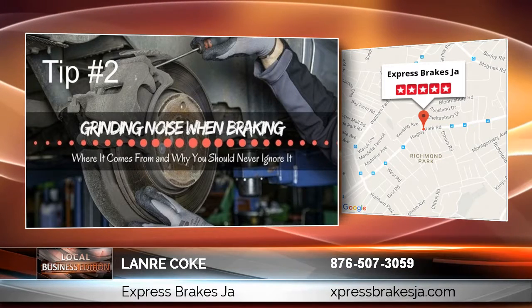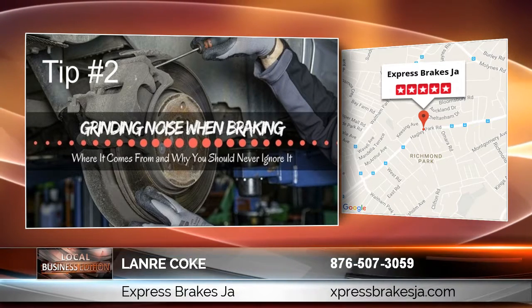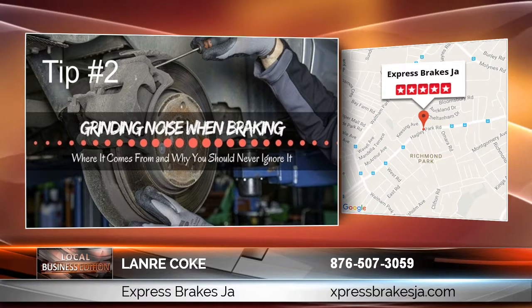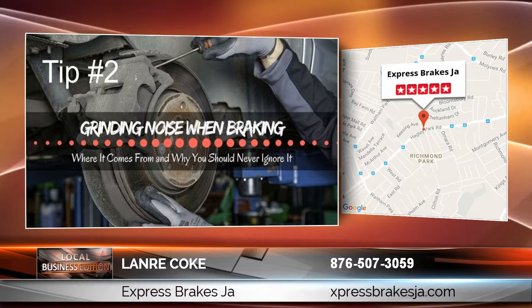Tip number two: when you press the brakes and you hear a grinding noise, then it's time to come to Express Brakes to have a free inspection, as this could be a sign that your brake pads need changing.